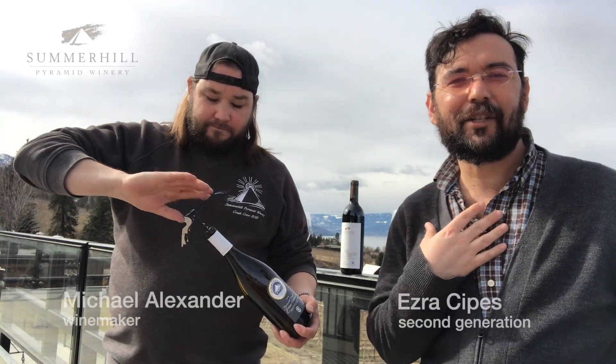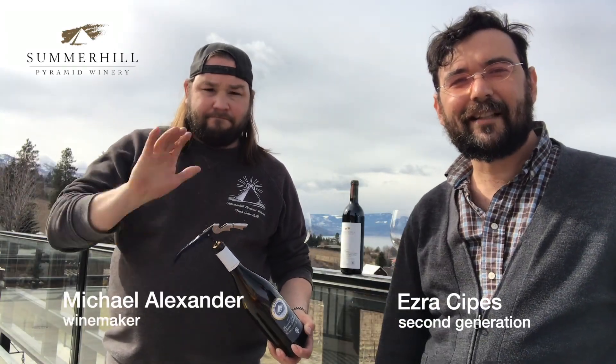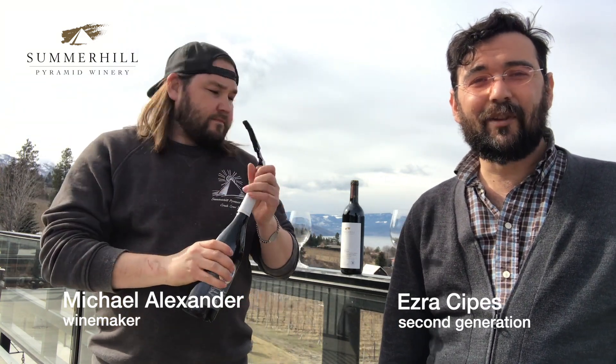Hey everyone, I'm Ezra, second generation at Summerhill. I'm here with Michael Alexander, the winemaker here, and this is the first of four new release videos we're doing through the month of March.